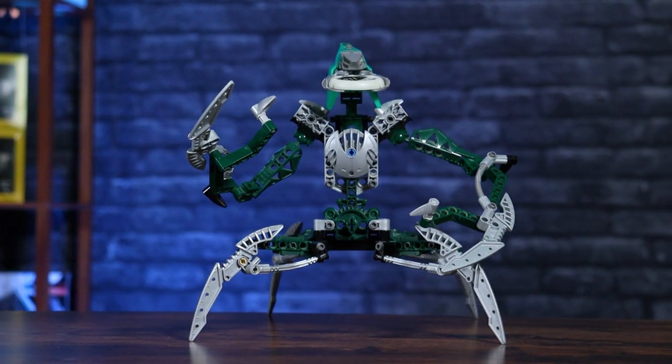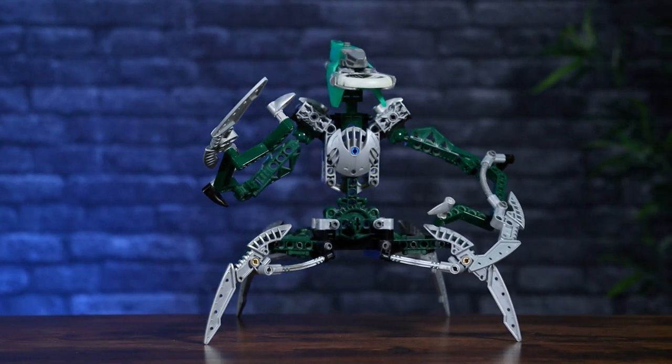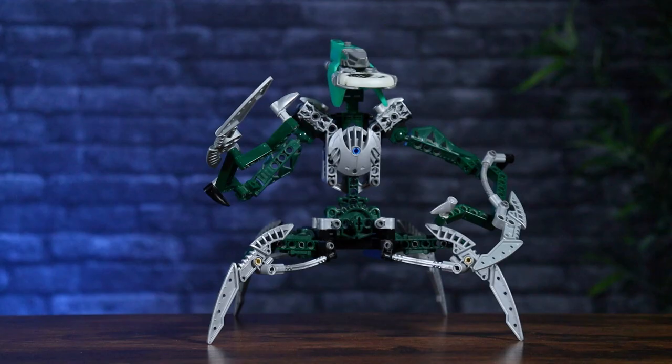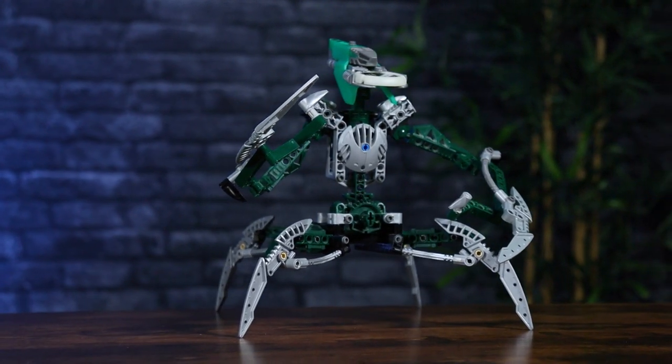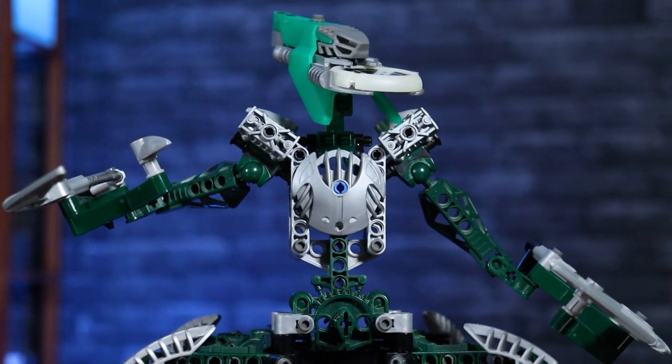They really executed his backstory into the model — the look is really cool. It definitely feels like this ex-Lehmatoran turned Toa of Air turned Dark Hunter. There are a lot of different pieces that translate this: some Toa feet, different arm pieces, leg pieces, and the silver, green, and black color combination. Those colors just work really well to convey that Nidiki was once a Toa and a Matoran before turning to the dark side.